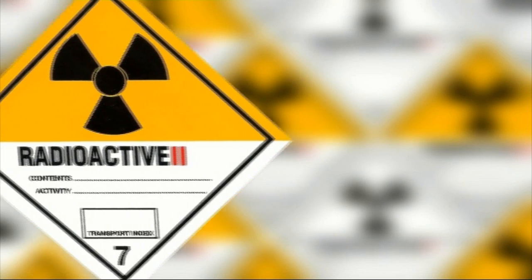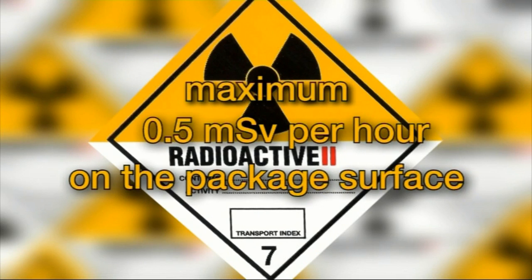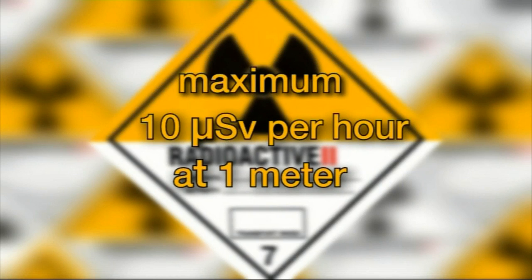The Yellow II label indicates low radiation levels — specifically, 0.5 millisieverts per hour maximum on the surface and 10 microsieverts per hour maximum at a distance of one metre.